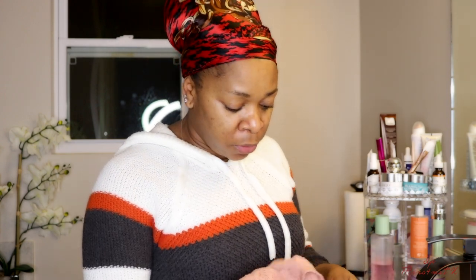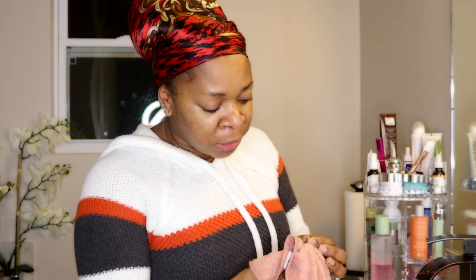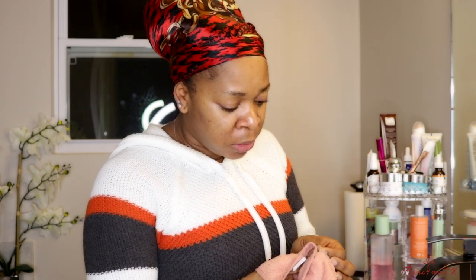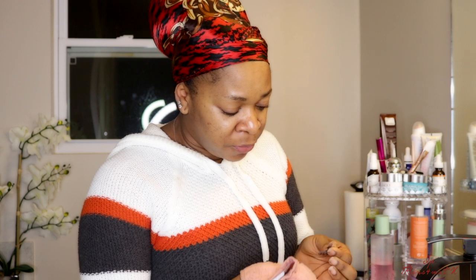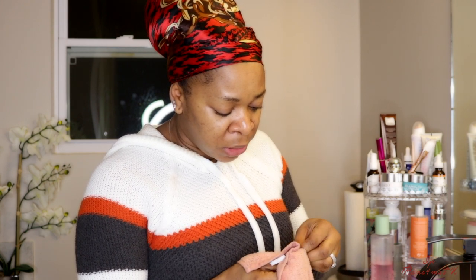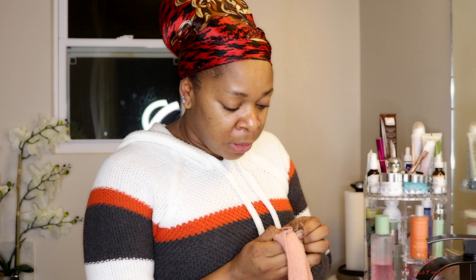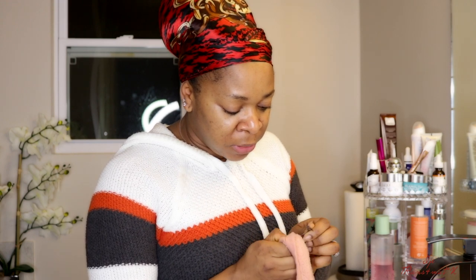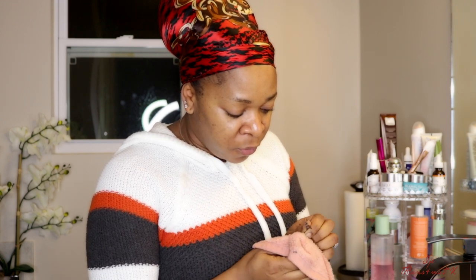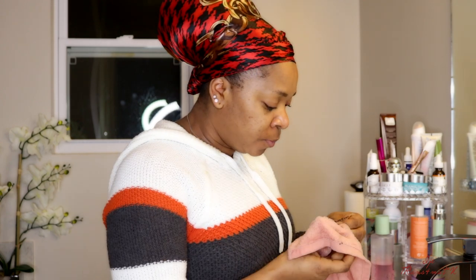Then we're going to continue with this video. I just wanted to show you guys some of the products I use on my face at night before I go to bed, because I know most of you have asked me what things I use that make my face look flawless. I'm also just cleaning off my lashes.